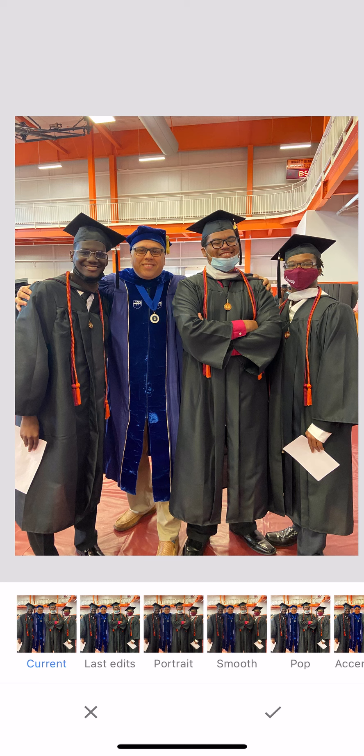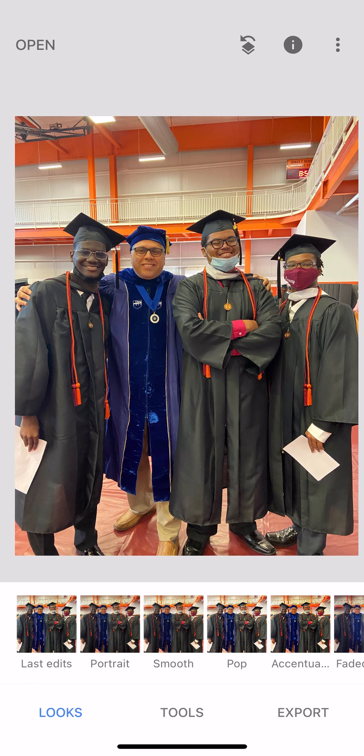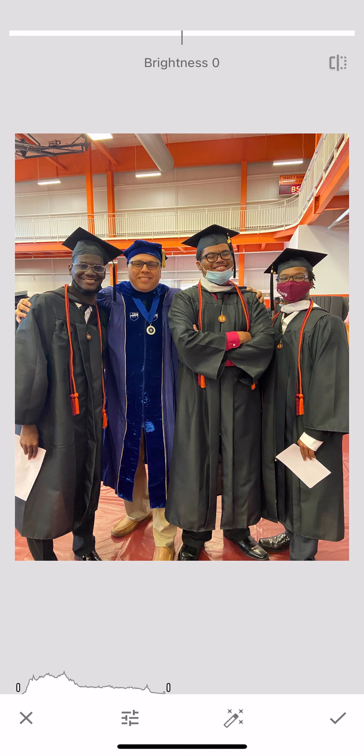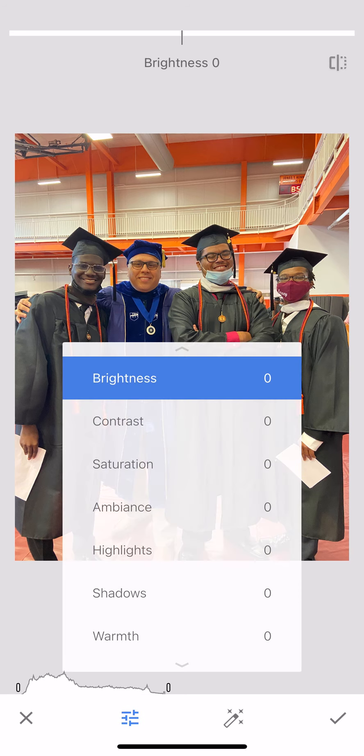This is why I would probably disregard the filters and go straight to Tools. When you go to Tools and click on Tune Image, it can go line by line — much like what we did in Photoshop — to manipulate your image to capacity. So you click on the options in here.